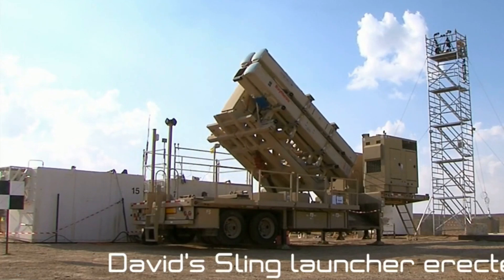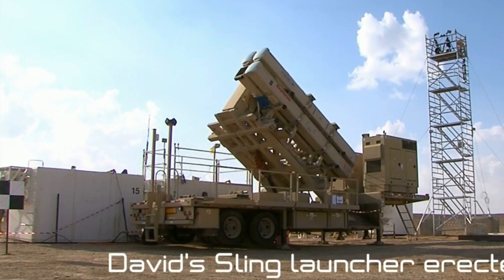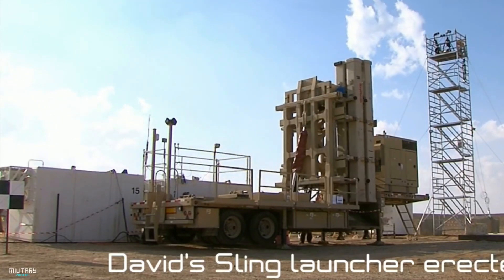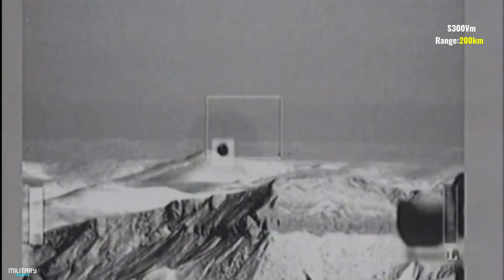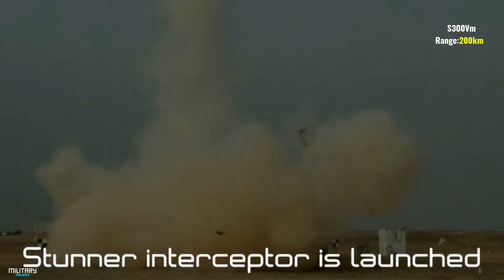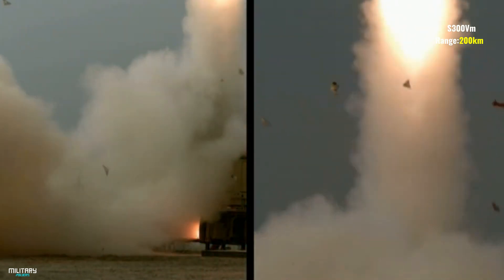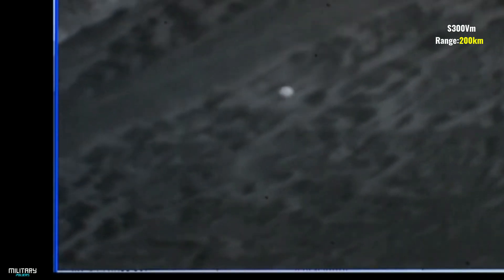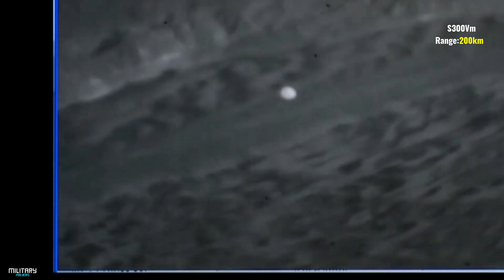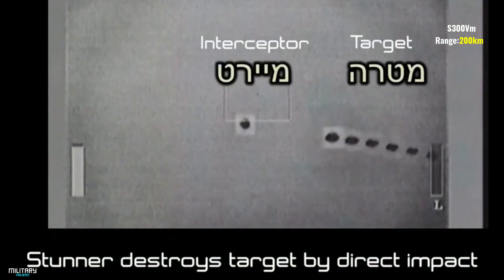Number 2: David's Sling. David's Sling is a military system belonging to the Israel Defense Forces. It is designed to intercept enemy aircraft, unmanned aerial vehicles, tactical ballistic missiles, medium-to-long-range rockets, and cruise missiles, with a range of between 40 kilometers and 300 kilometers. The Iron Dome, designed to intercept short-range rockets at 4–70 kilometers, and the Arrow missile, designed to intercept ballistic missiles, are already in use alongside this system. The range of David's Sling is 300 kilometers.